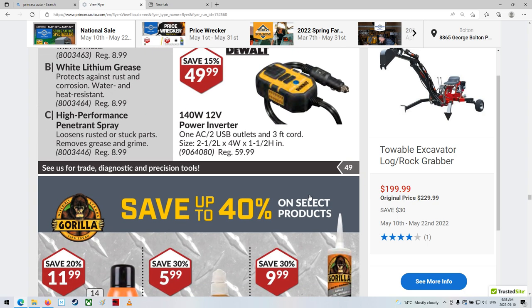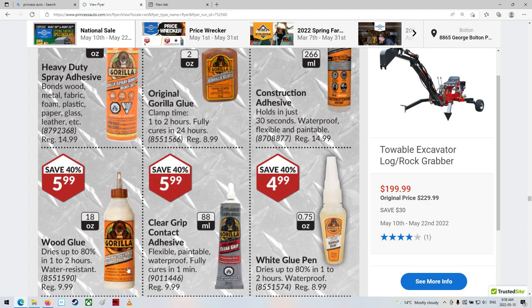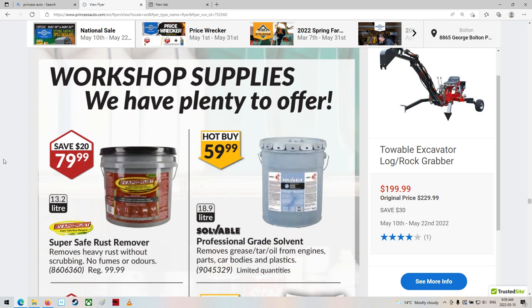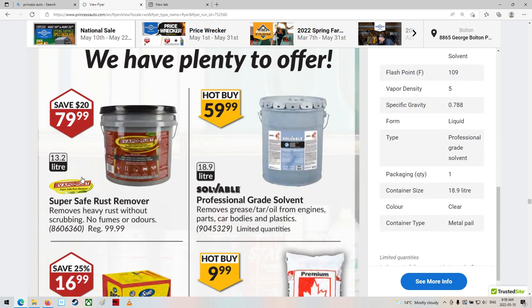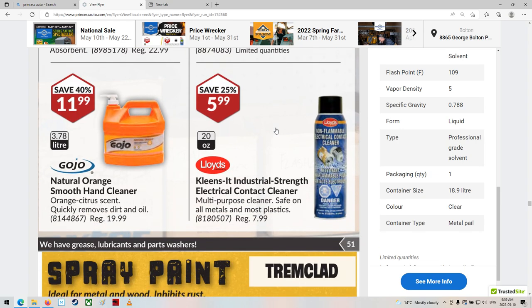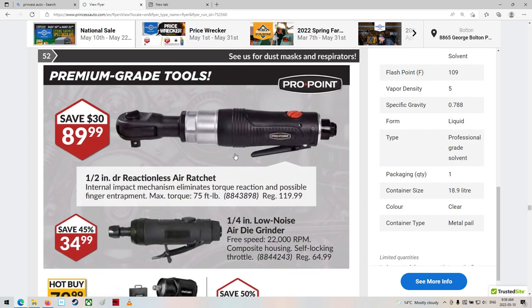Gorilla glue — I've certainly used that a bit, that stuff works not too bad. They're getting into a lot of different stuff now, which is good — white glue, clear, contact adhesive, wood glue. Workshop supplies — professional grade solvent, removes grease. Must be for parts washers or something. $60 a pail. Some floor dry stuff, rags for your shop, electrical parts cleaner. Trimclad paint — it used to be really bad stuff, especially the black. It would start to go a weird grayish color in the sun. I imagine by now they've probably changed their formulas.